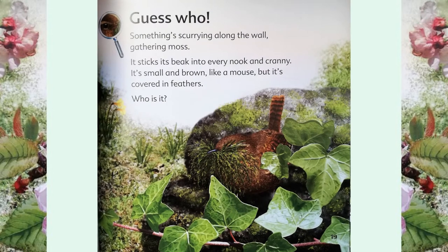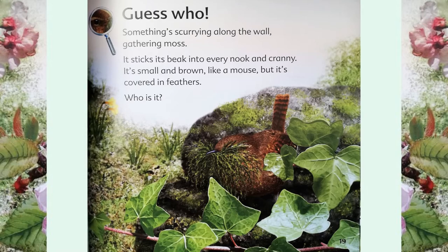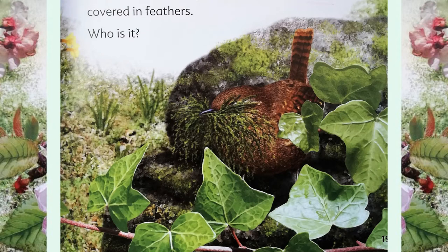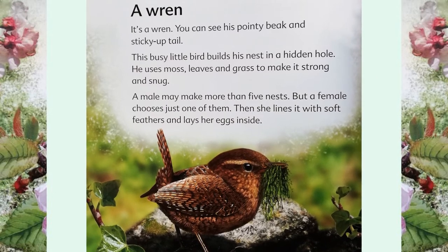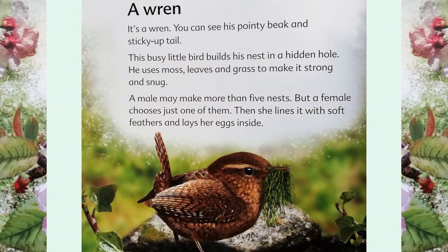Guess who? Something scurrying along the wall, gathering moss. It sticks its beak into every nook and cranny. It's small and brown, like a mouse, but it's covered in feathers. Who is it? A wren! You can see his pointy beak and sticky-up tail. This busy little bird builds his nest in a hidden hole.